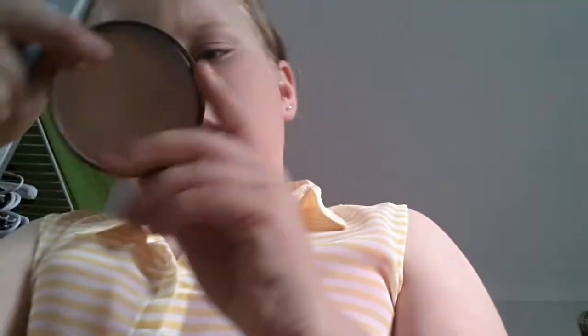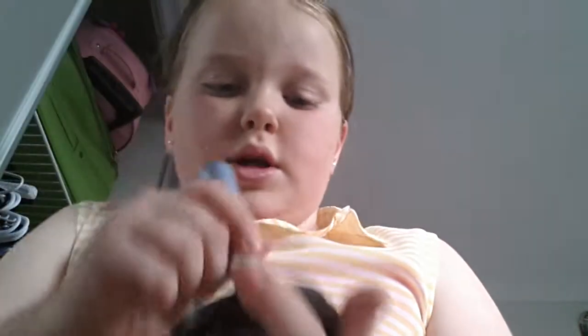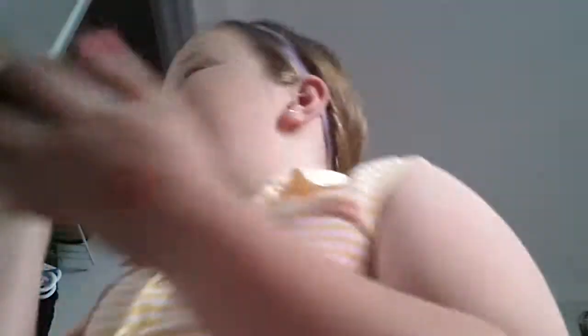Then I'm just going to be taking the Maybelline Matte Make Powder in Sun Beige and putting that all over my face — taking quite a bit because my face looks really orange. This just helps my face. One minute — wait, 49 seconds. Sorry if I'm not talking. Putting that one on as well.